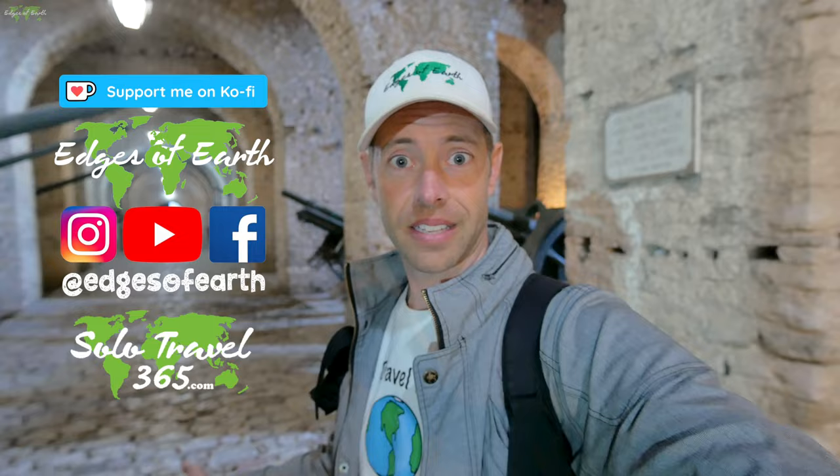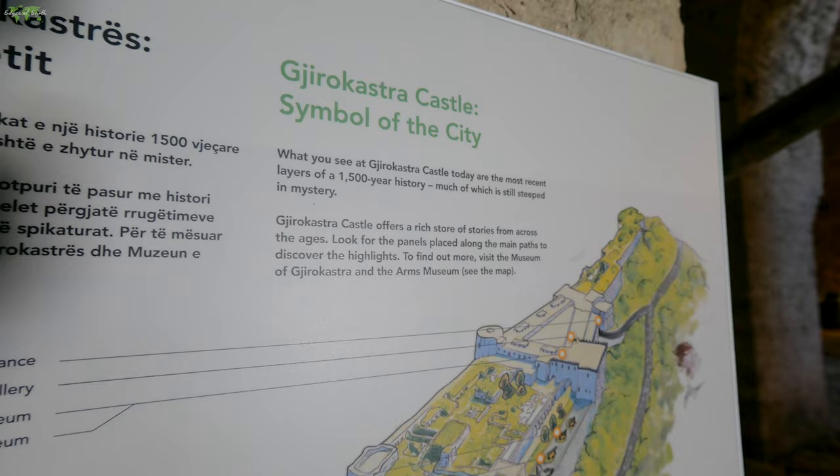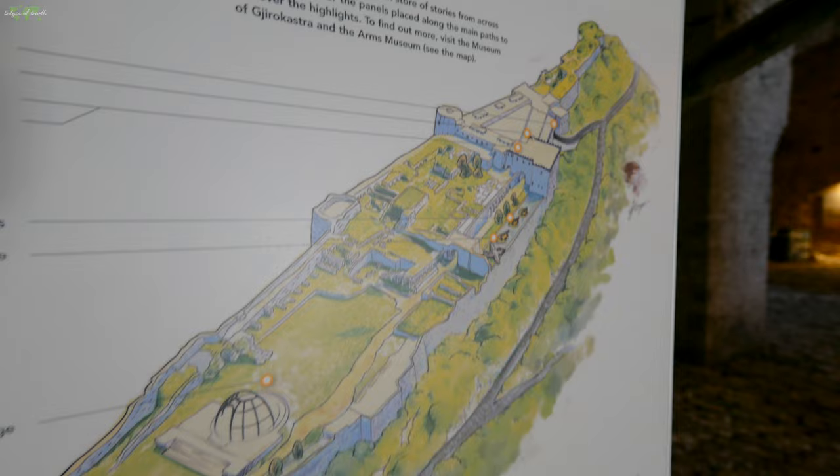I just walked into the giant castle at the top of the mountain. The entrance is basically here. I read the sign — this whole castle has like a 1500-year history, and they even said there's a lot about it that is mysterious. They're not quite sure about everything yet. So I don't know where to go; I'm just gonna start walking around.